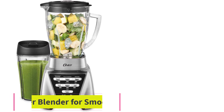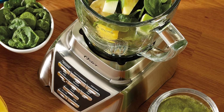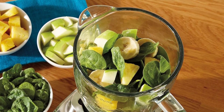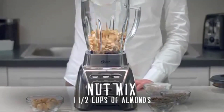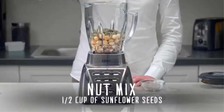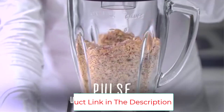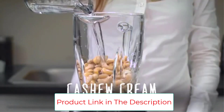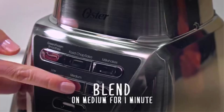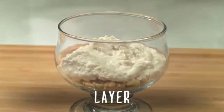The Oster Pro Blender for smoothies is packed full of 1200 watts of power. It features 7 speed settings, which include pre-programmed functions for common blender creations and a pulse action for extra control. It also has a wide base that allows ingredients to move down to the blade, so results are consistently smooth and fast. This blender's Dual Direction Crush Blade is designed to pulverize frozen fruits, nuts and ice, thanks to its forward and reverse blending action.